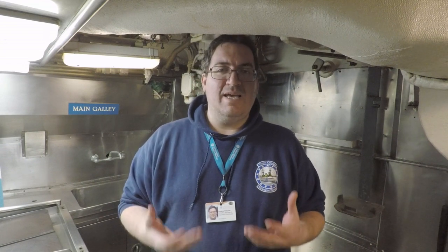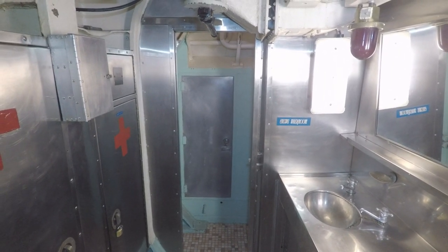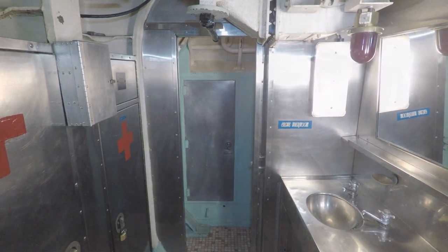A clever submariner knew how to maximize the space aboard the boat in order to store as many cans as possible. This often included the showers. Showering aboard Bakuna was a rarity for the sake of conserving fresh water — the crew could reasonably expect a two-minute shower once a week, if they bothered at all. This meant saving the shower for its intended use was tantamount to wasting space. And because wasted space aboard a submarine is a sin, showers were instead utilized as storage lockers for sacks of potatoes, bags of onions, and other similar items.